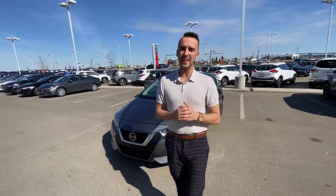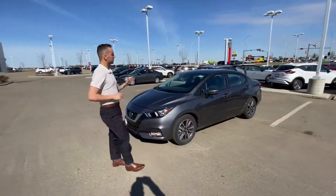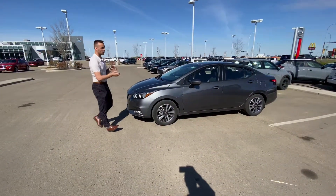Hello Melora, Austin here with LA Nissan. I just wanted to step in front of the camera to show you another option — our beautiful 2021 Nissan Versa.